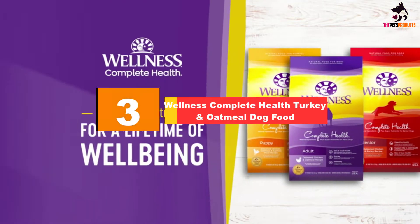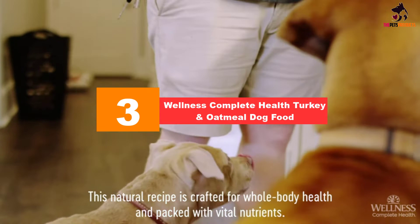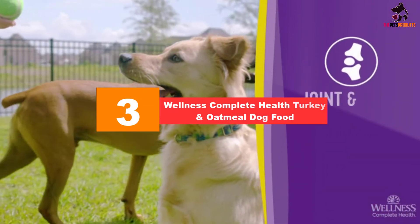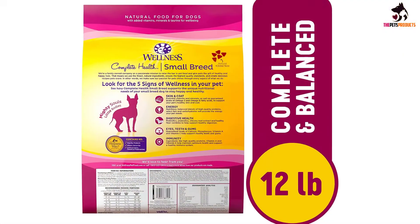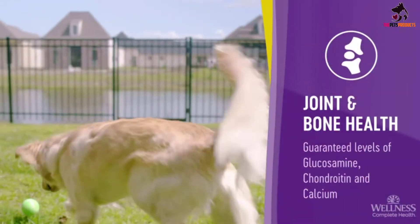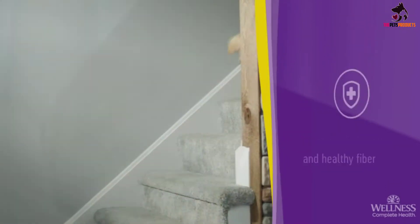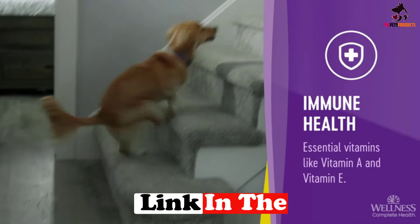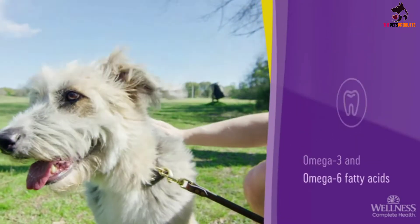At number 3, we have the Wellness Complete Health Turkey and Oatmeal dog food. This recipe combines turkey and oatmeal to produce a dog kibble that is perfect for adult small breed dogs. It is the best kibble to help them maintain a healthy body weight and to look their best with a shiny coat. There are three sources of animal protein: deboned turkey, chicken meal, and salmon meal, which contribute to an overall protein content of 28 percent.